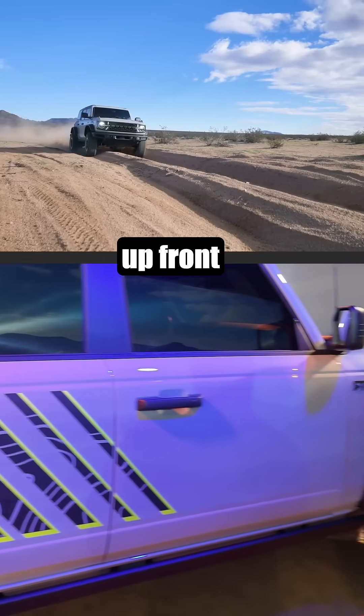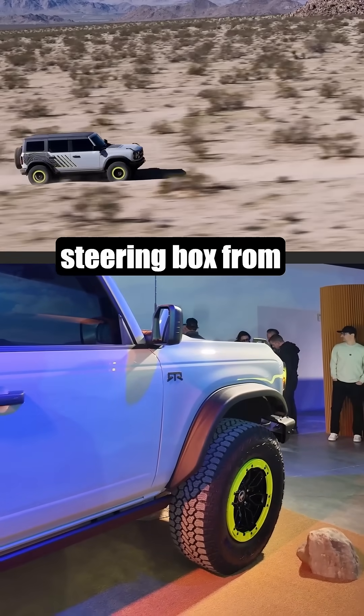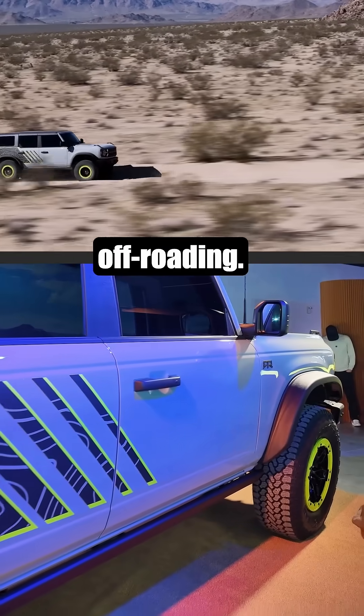We have a new 1,000 watt fan up front for better cooling when you're off-roading, keeping things cooler. We also have a steering box from the Ford Raptor for better overall capability and durability when you're off-roading.